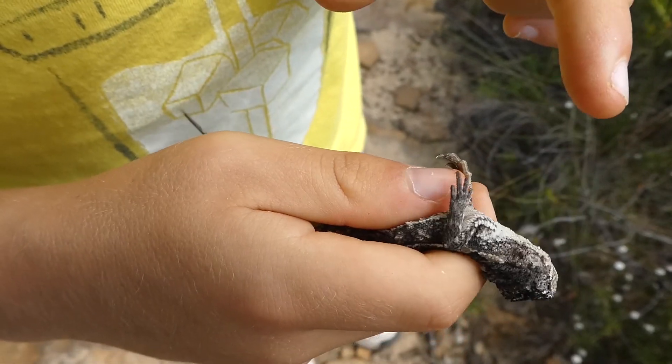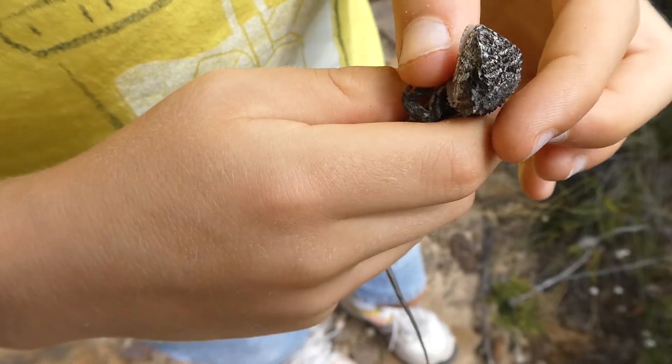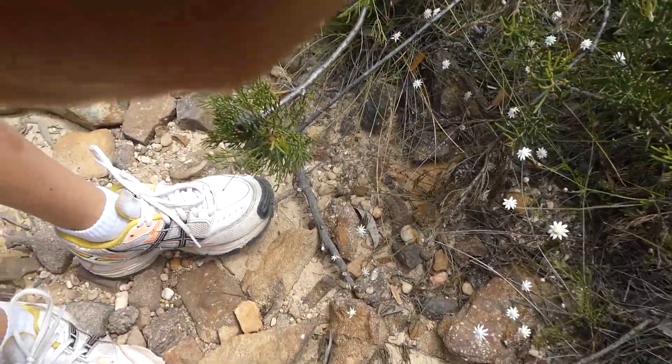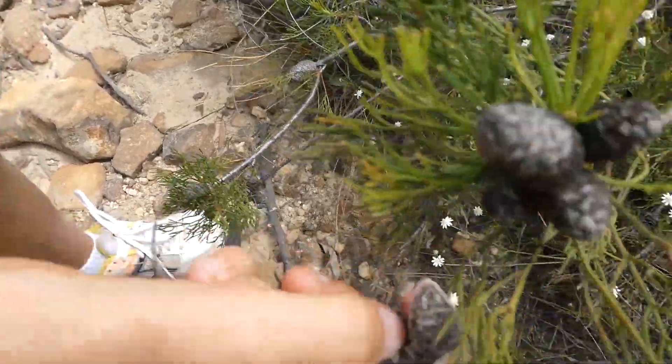He's like trying to bite me — let me at you! I'm going to put him back; I don't want to get bitten by him. Well, I did — I got bitten by him before I filmed this.